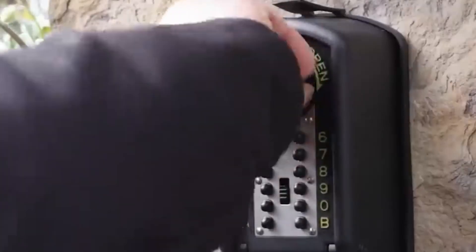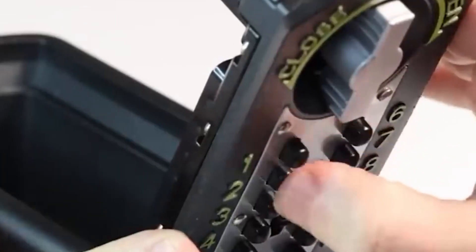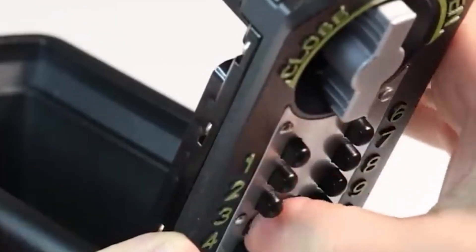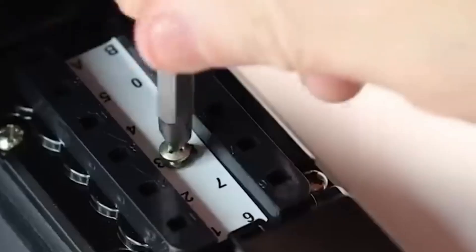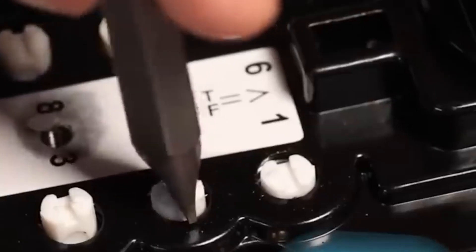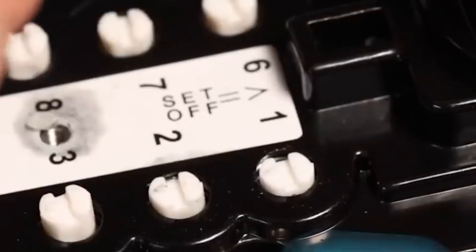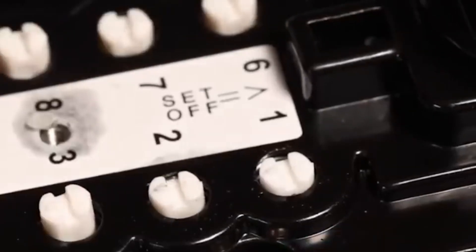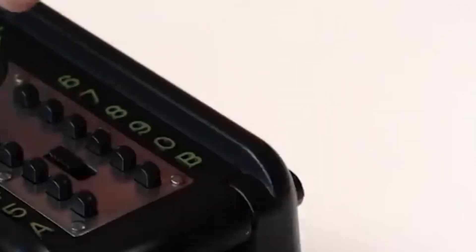KeyGuard Digital XL. For those serious about home security, this key safe is built to police standards and has the LPS 1175 security rating. It's designed to withstand attacks with crowbars, sledgehammers, drills, and power saws. The inside can hold up to three large keys, secured behind an 18mm thick door, with a code that's 4 to 8 numbers long. It also includes four sturdy bolts for mounting, each 5mm wide and 50mm long.